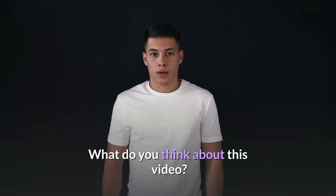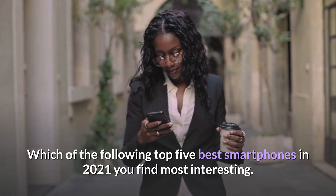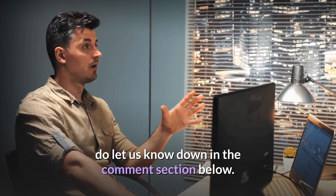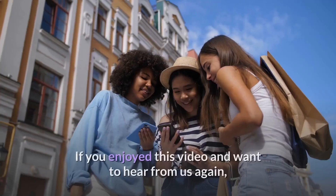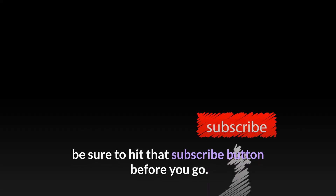What do you think about this video? Which of the top 5 best smartphones in 2021 do you find most interesting? Do let us know down in the comment section below. If you enjoyed this video and want to hear from us again, be sure to hit that subscribe button before you go.